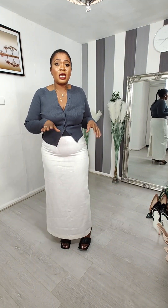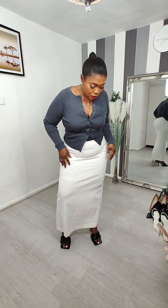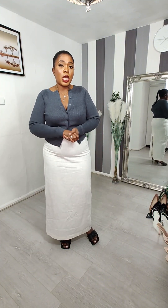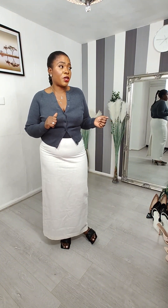It's size 16, it has no stretch at all — it's a very stiff material and quite rough on your skin. But yeah, that's it — let's move on to the next outfit.